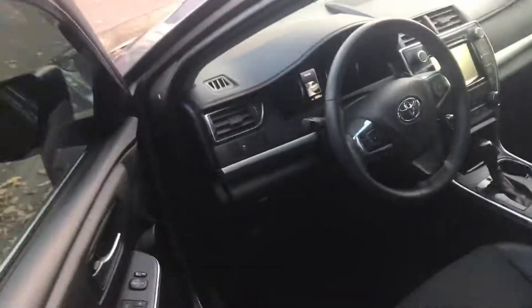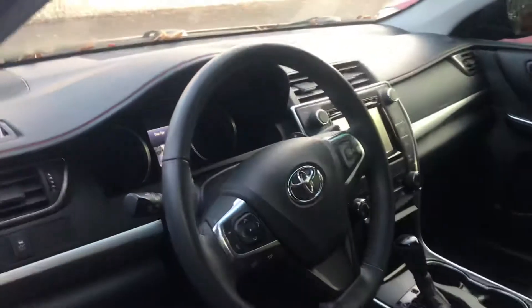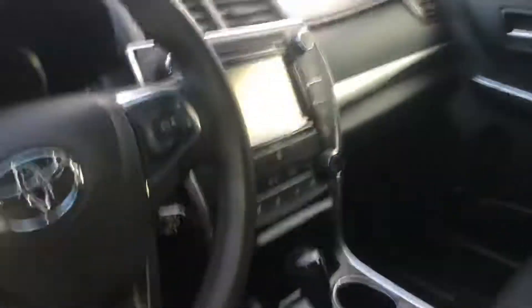Just want to give you kind of a look at all the insides and everything like that. As you can see, it is a 2017 Camry, so it's not too old. But as you can see on the inside, very good condition — no seat stains, nothing like that.